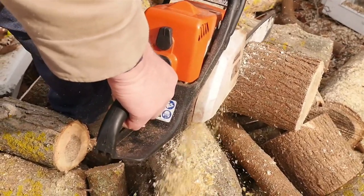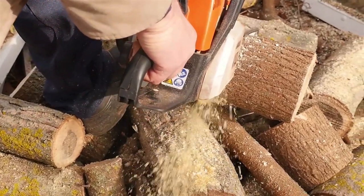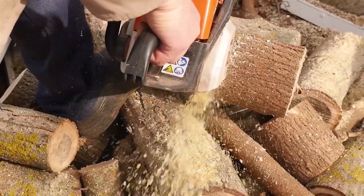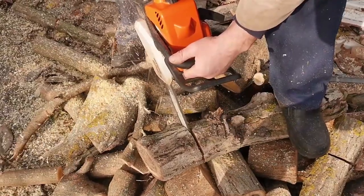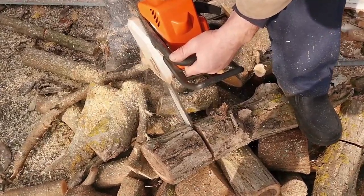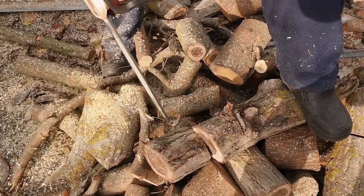Although the company makes all types of chainsaws, most of them are largely gas powered, but they also have some good electric and battery powered models. Husqvarna has developed dozens of chainsaw models over the years, so you can always be confident of finding something that suits your domestic or commercial needs. In this video, I'm going to show you 10 different chainsaws in different categories to help you find the best Husqvarna chainsaw for you.